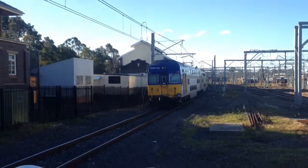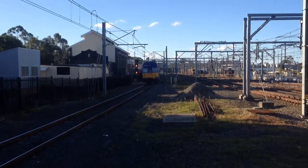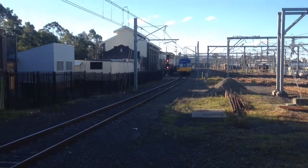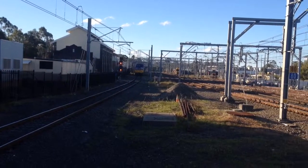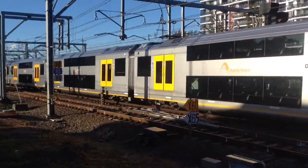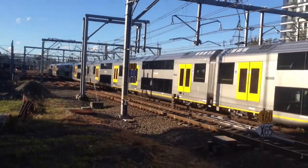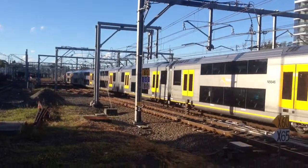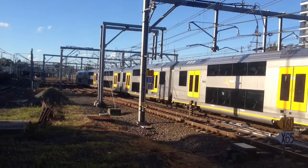One thing I've noticed is I've seen a lot more guards, especially on the older 4-car sets that have the guards compartment in the middle — I've seen a lot more of the guards in the rear. It's a little fun fact. There's a passing train, A46, Waratah 46, which was technically the 45th Waratah due to complications with A2.